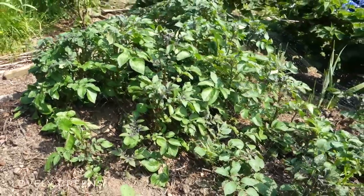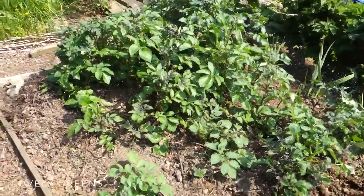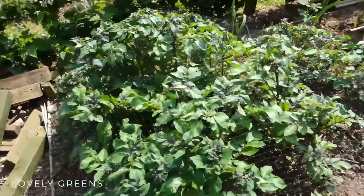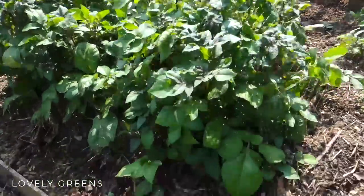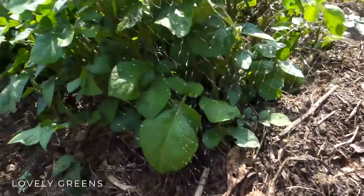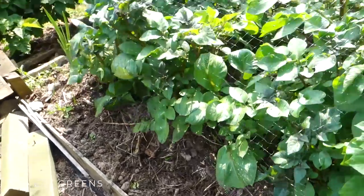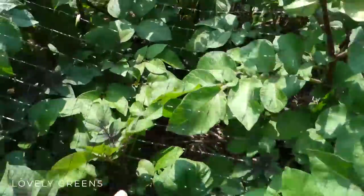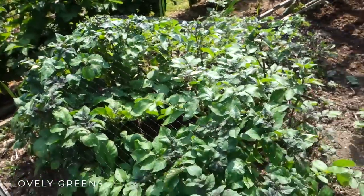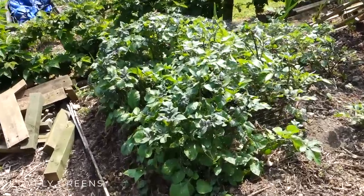The potatoes are really tall now. Normally I would just use a hoe and earth them up from the sides, but I can't do that with the net, so I'm just layering compost on top of the plants. This is all compost I took out of one of my compost bins — I've been layering it in between and on top of the plants. It doesn't look as tidy as a traditional potato row but the plants are super healthy, so we'll continue with the experiment.